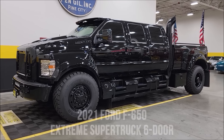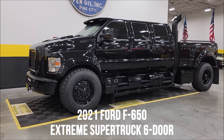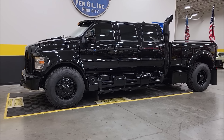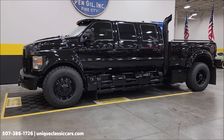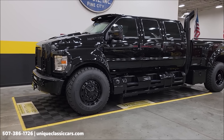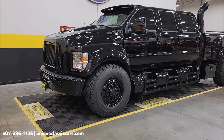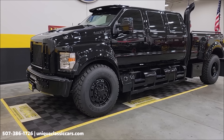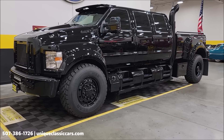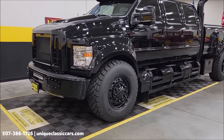Let's take a look at this custom Ford — unique, especially in classics. This one will definitely get some attention. 2021 Ford F-650 extreme six-door pickup. First off, the engine does have the stack diesel in it, with the exception of the electronic control module being programmed so it will go over 76 miles an hour.